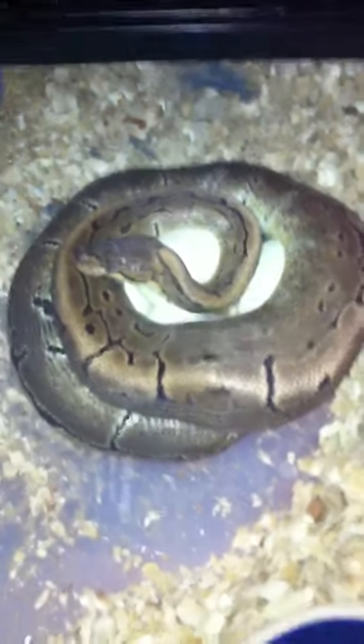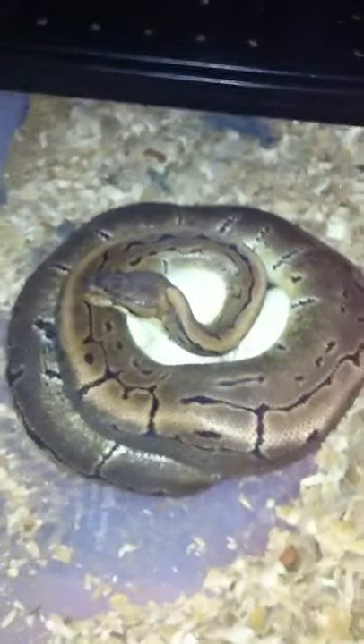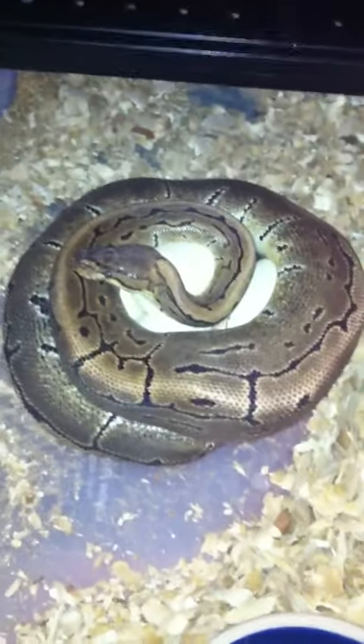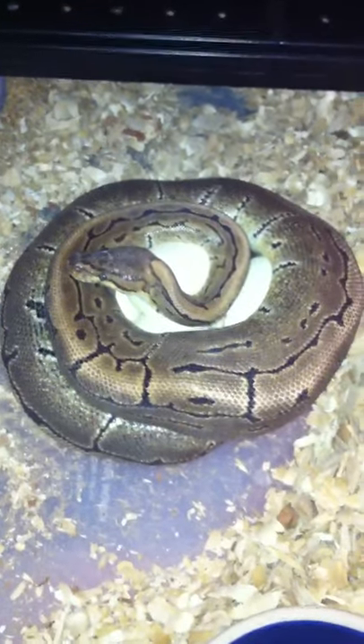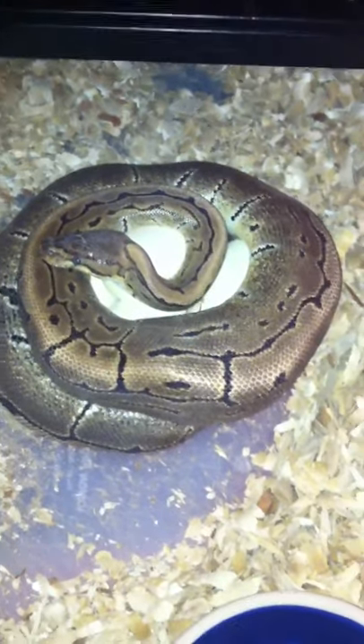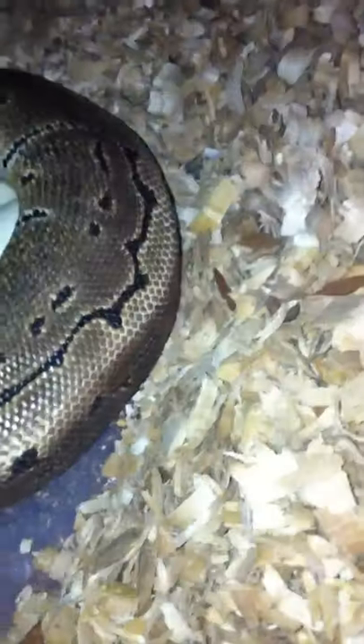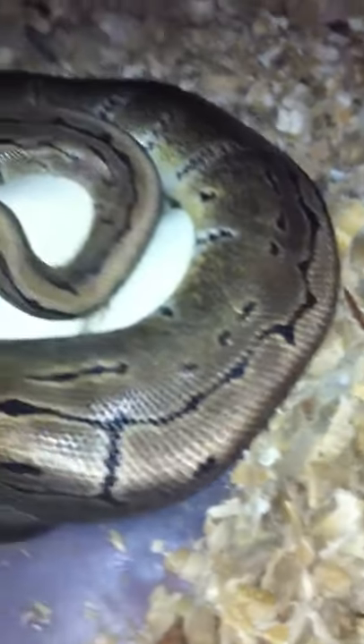Good morning everybody. So here's what I woke up to this morning on day 29 after her ovulation, post ovulation shed. I woke up to her and her eggs. I counted four but — one, two, three, four, five — looks like five.